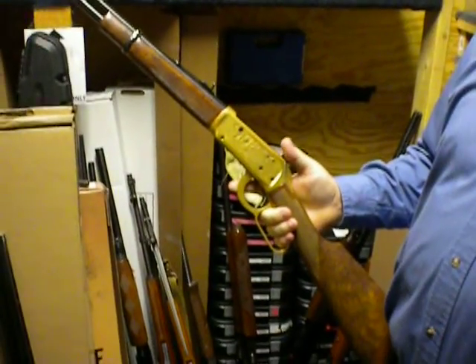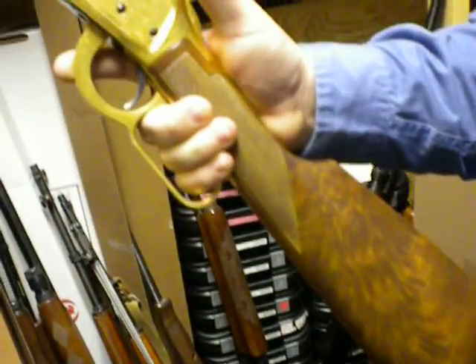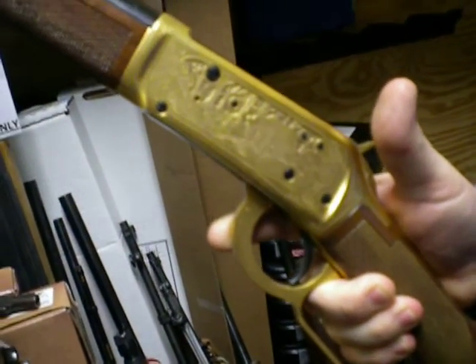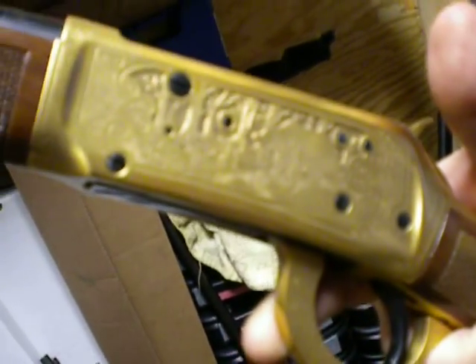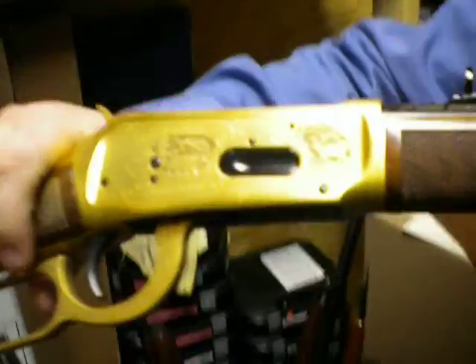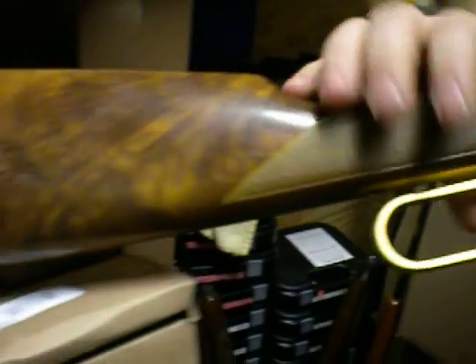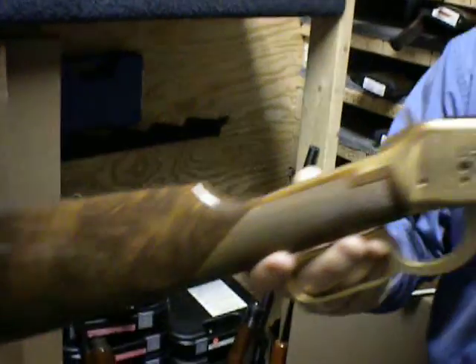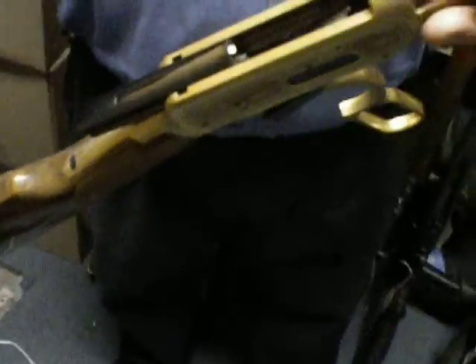Straight from the gun vault, what do we have here? We have a Winchester Model 1894, but as you can already see, it's not your normal one. It's a really awesome, beautiful weapon. It's so shiny, and it is a limited edition — it has a letter of authenticity that comes along with it. I can't tell that it's been fired; when you work the action there's very little wear if any, and when you look at the front of the barrel there's hardly any marks at all. Really nice weapon.